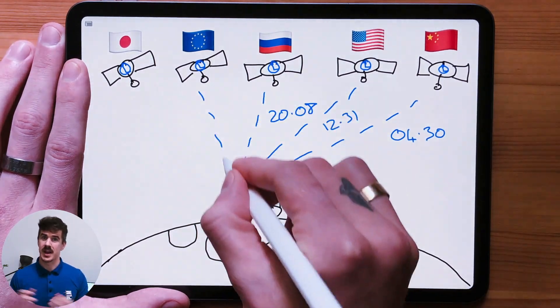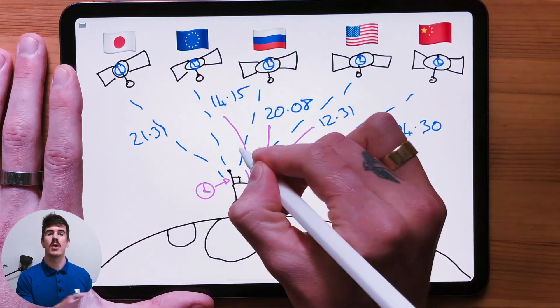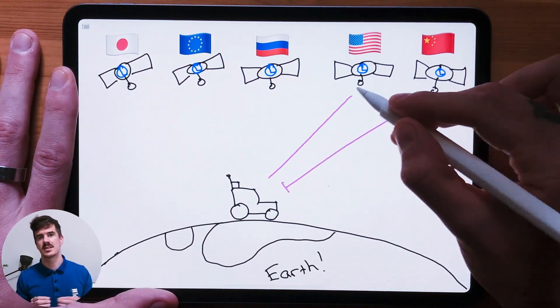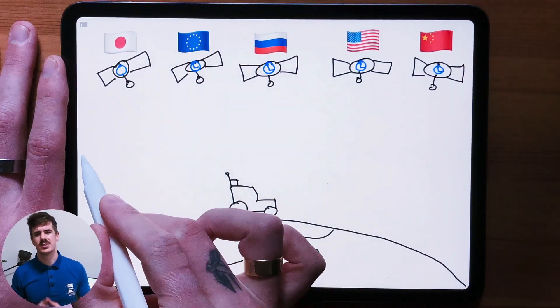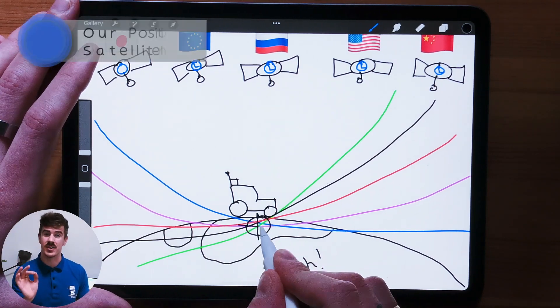Our receivers also have an on-board clock. It's not as accurate as the satellite atomic clocks, but with that clock on board the receiver we are able to calculate how long that signal or time stamp took to reach our receiver. Once we can calculate the time it took that signal to reach us, we are then able to calculate the distance — how far that satellite is from our position. Theoretically, our position could be at any point around that satellite at that set distance. The more satellite fixes we have, the more potential position intersections we have and the more accurate our position.